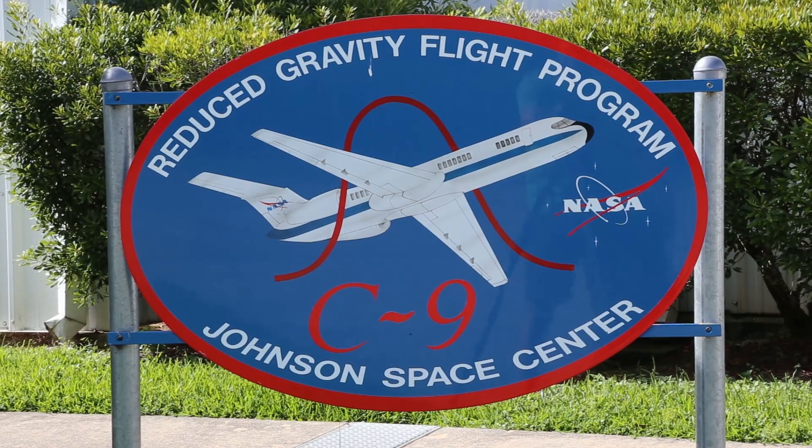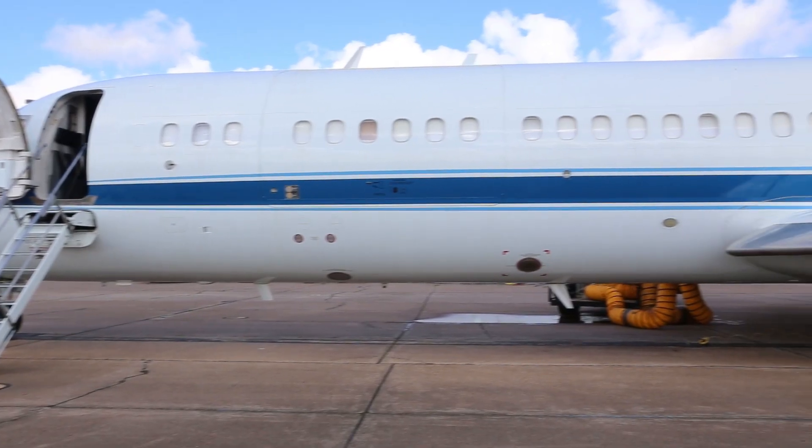The parabolic flight is essentially a free fall condition — that microgravity or micro-G condition of free fall. Orbiting platforms such as the International Space Station are also in free fall. They're just going fast enough where they don't hit the earth, so it's that same microgravity condition of free fall that the station exhibits.